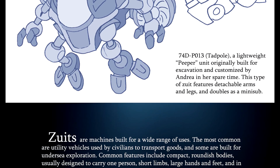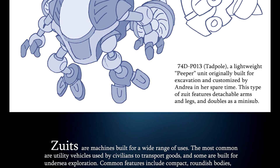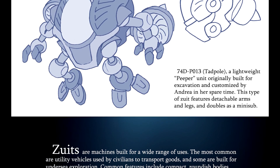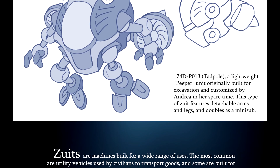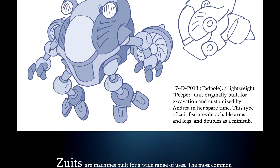Speaking of Andrea, here's her Zoot: 74D-P013 Tadpole, a lightweight paper unit originally built for excavation and customized by Andrea in her spare time. This type of Zoot features detachable arms and legs, and doubles as a mini-sub.